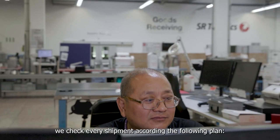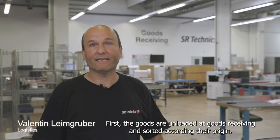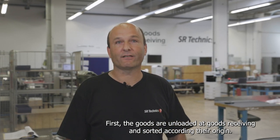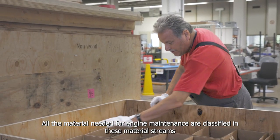Beim Wareneingang prüfen wir jede eingehende Sendung nach folgendem Schema. Zunächst werden Pakete entladen und nach Herkunft dort vorne sortiert. The entire material which comes in the same way will be included in the following streams.